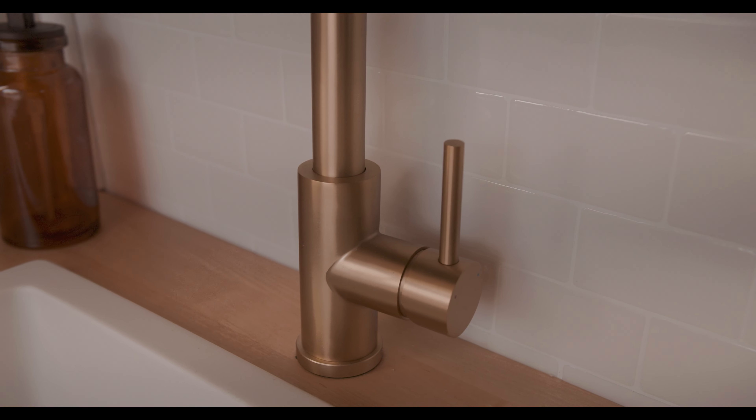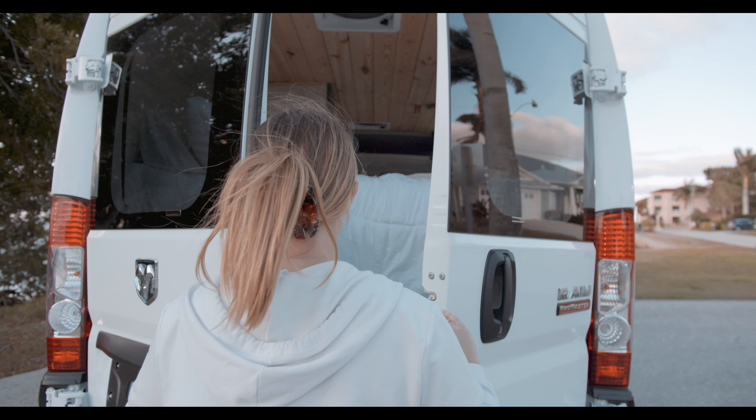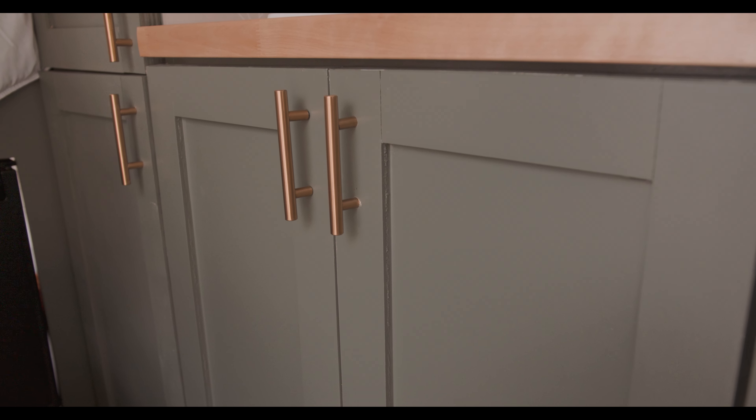To use the sink and shower, simply press the switch to turn the water pump on and then use them like normal with hot or cold water. The sink and shower are powered by an electric water pump which pulls water from the 28 gallon fresh water tank in the garage of the van. The water goes through a 2.5 gallon hot water heater under the sink.